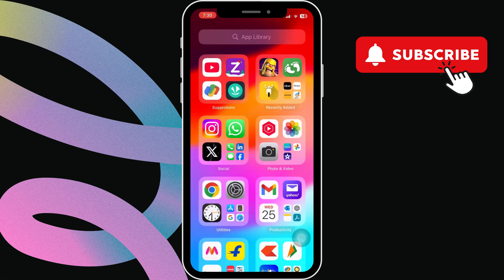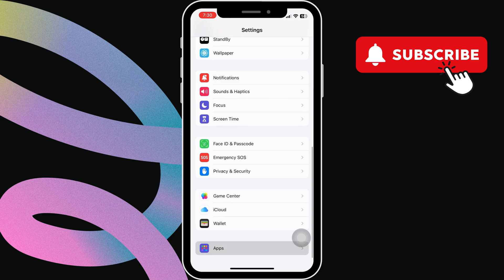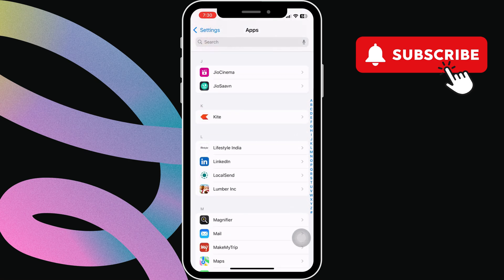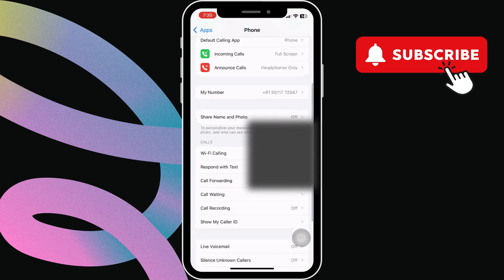If the issue persists, head to the Settings app. Now scroll all the way down to tap on Apps. In this menu, scroll down to find Phone, then tap on it. Here, scroll down and tap on Call Forwarding.